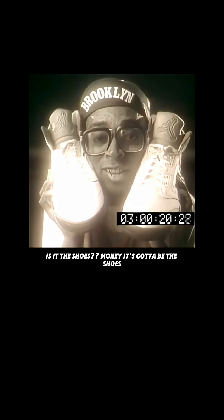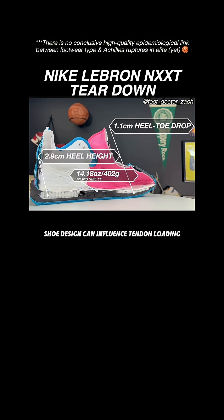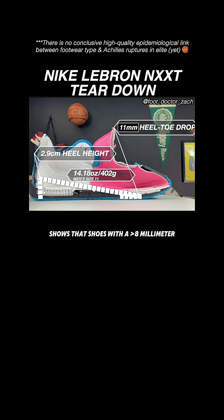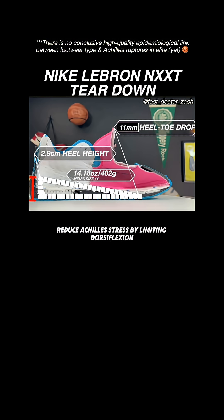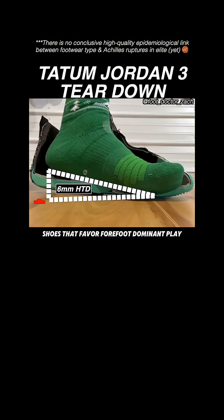Is it the shoes? But it's gotta be the shoes! Biomechanical evidence suggests shoe design can influence tendon loading. Moderate evidence shows that shoes with a greater than 8mm heel-to-toe drop and good cushioning reduce Achilles stress by limiting dorsiflexion. In contrast, low heel-to-toe drop shoes that favor forefoot-dominant play are often stiff, flat, or plated.